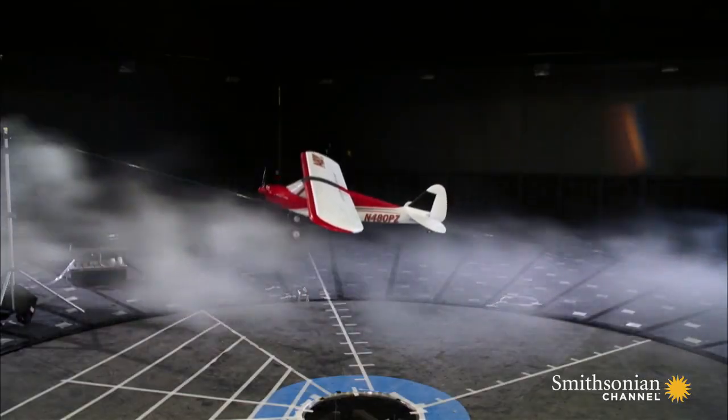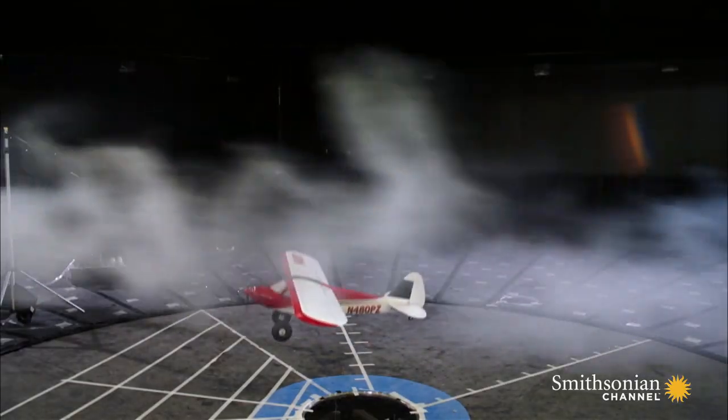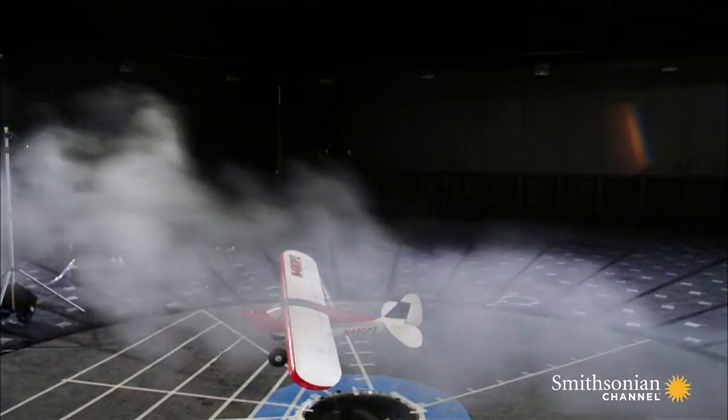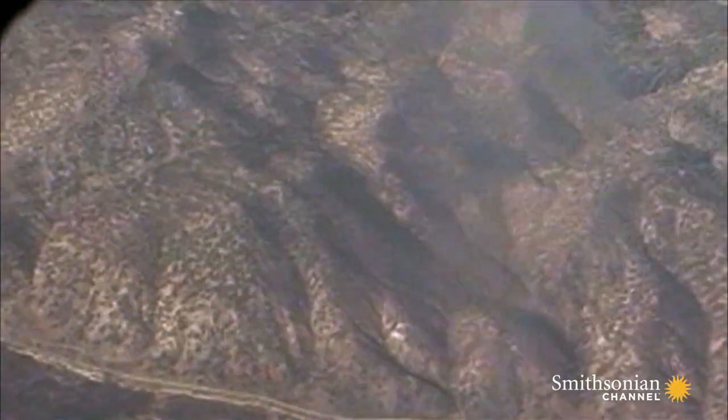The forces recreated here are no greater than those possibly faced by Steve Fawcett. Steve Fawcett was no stranger to these downdrafts, but on that particular day he was flying too low and too close to the mountains. And that was a deadly miscalculation.